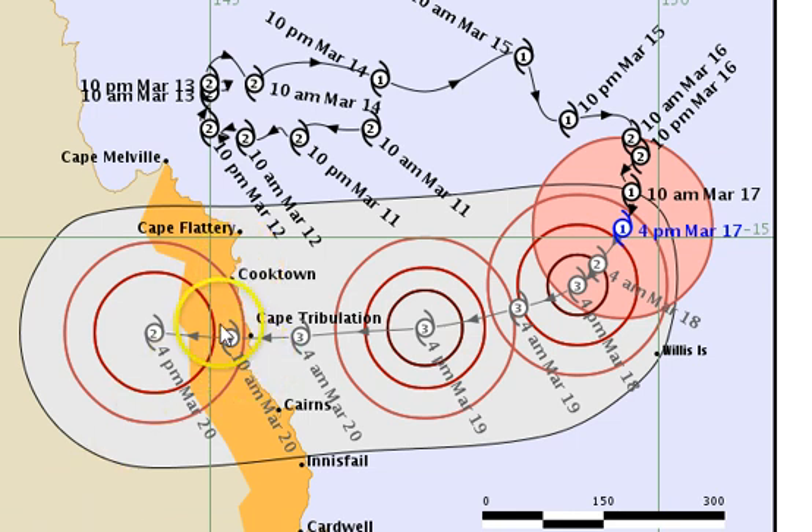Intensity levels are holding at a Category 3. There was talk that it might intensify into a 4, but it may run out of time to do so, so it should be an intensifying Category 3 on the way into the coast. The system continues to remain fairly slow moving and will do so for another 12 to 18, maybe even as far as 24 hours, before it starts to track westwards at an accelerating rate.